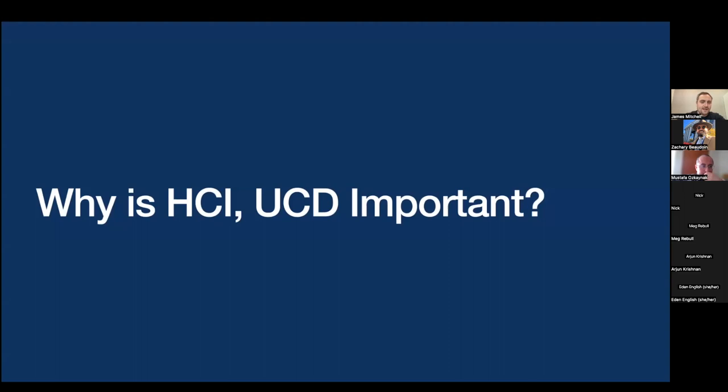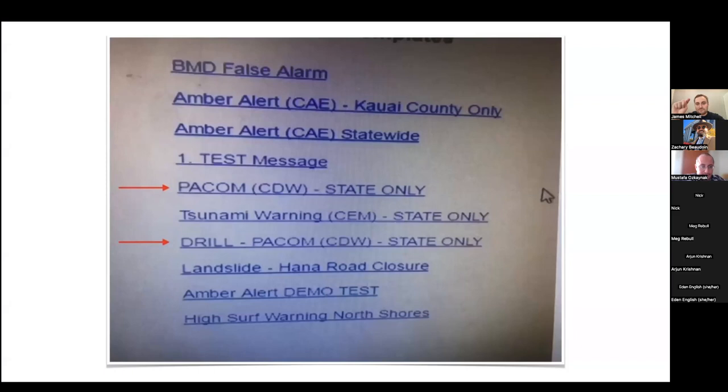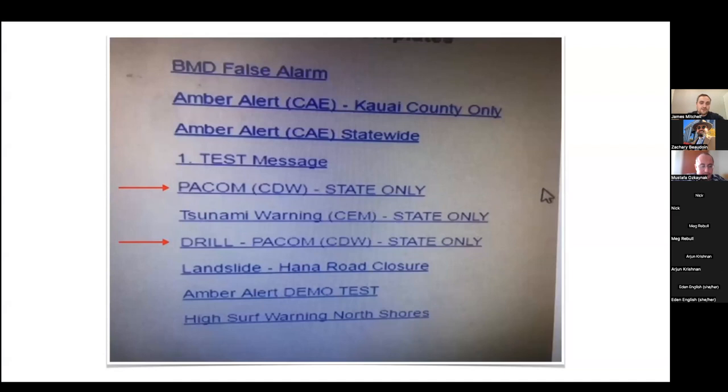Does anyone remember this? This was an emergency alert that people in Hawaii received on their mobile phones, basically telling them to seek immediate shelter because of a ballistic missile threat. The whole island got this because of a usability issue. The system had blank HTML links for testing purposes — the top link was the actual alert and the one further down was the drill meant for one internal device. The user clicked the top link and everyone received this threat to their mobile device. It took about two hours to fix because there was no interface design — it was literally two separate links.